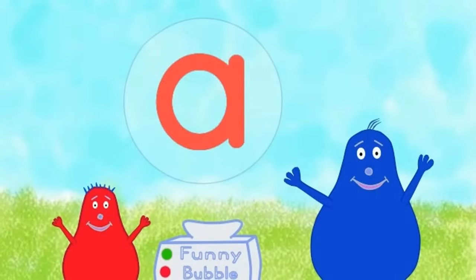We have to go now. Say goodbye, little red. Goodbye! See you!